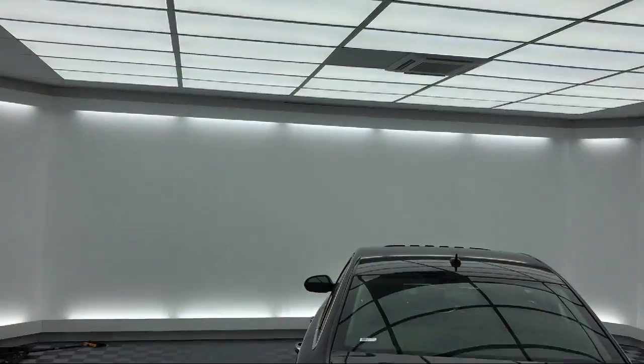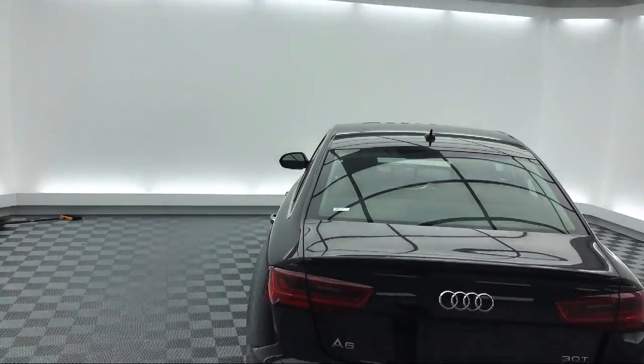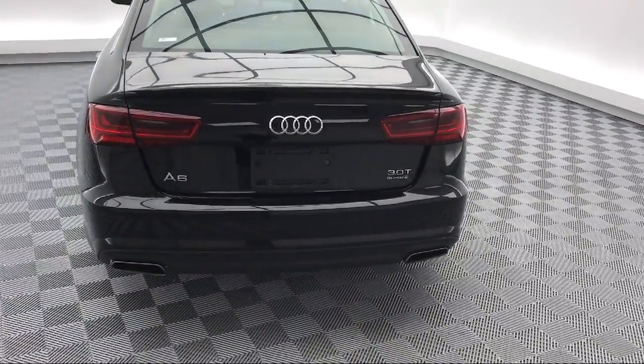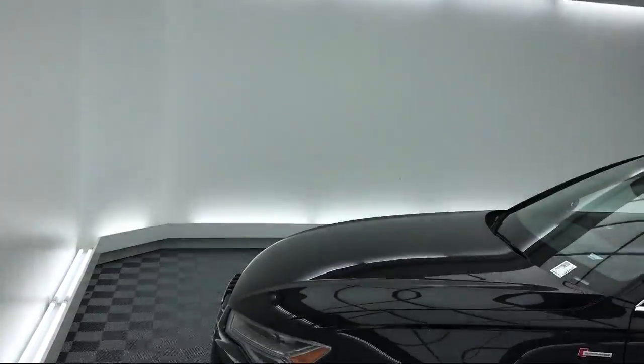Our ultimate goal is simple: zero dissatisfied customers. So come see us today and drive home in a vehicle that is just right for you. We're located at 540 Jamil Road in Columbia.